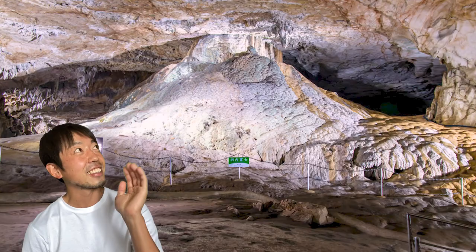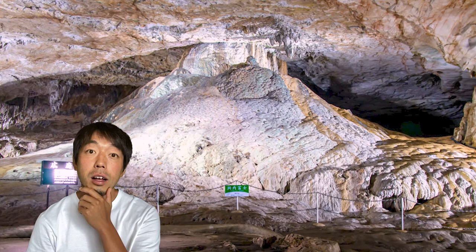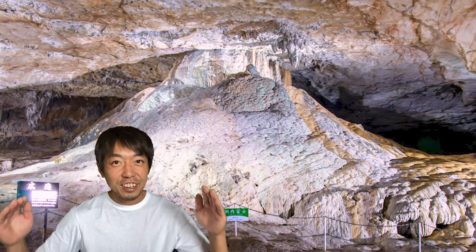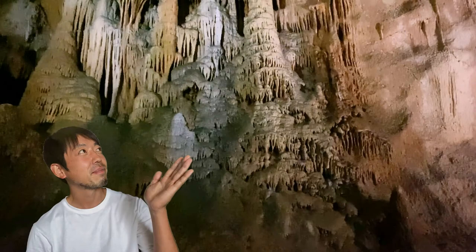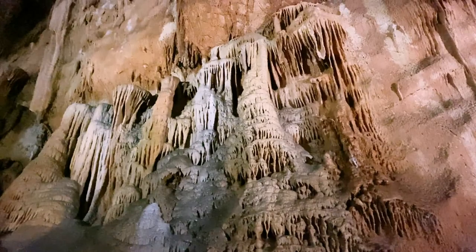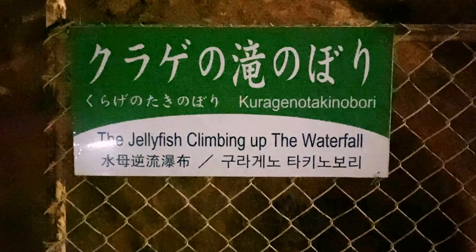The second one is this. Looks like a big mountain. The answer is Mount Fuji. How's your score? This is the last one — looks amazing, isn't it? This one has a long name. The answer is jellyfish climbing up the waterfall.